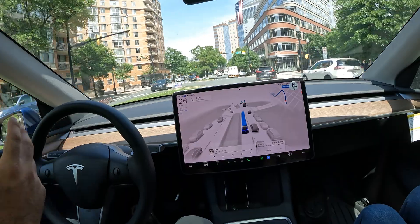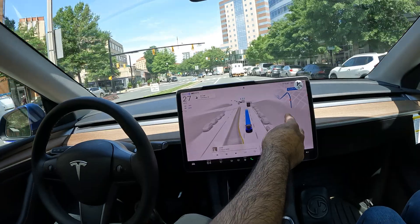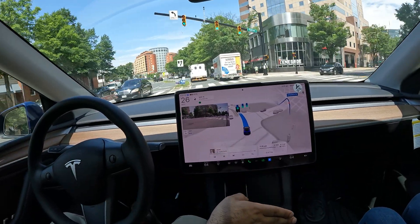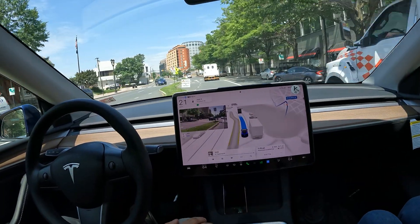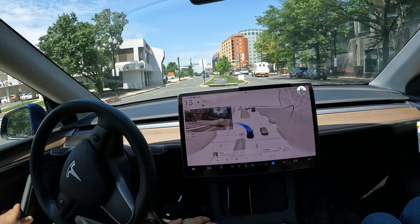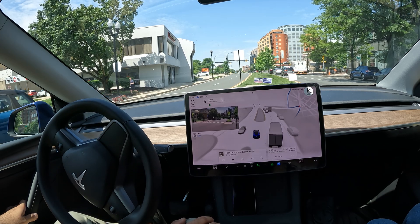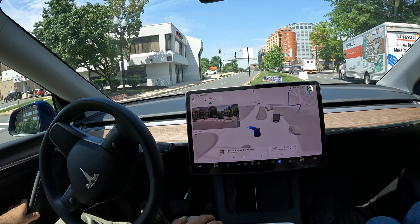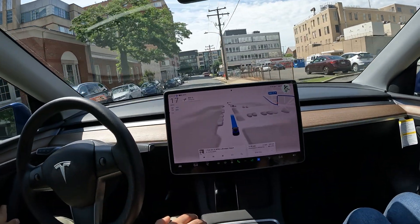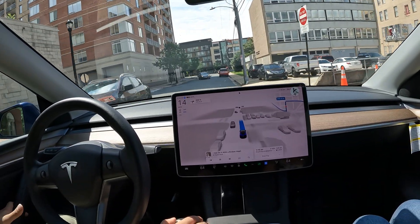It's trying to go left here and I will not let it — so that was a mistake it made. Just like that, you can see FSD can definitely make mistakes, and now it has to fix itself by making the next left. Thankfully we're a few minutes early. It's trying to squeeze in but still no takeovers. It waited for the cars and the pedestrian — really good decision. FSD waited for this guy and then went.